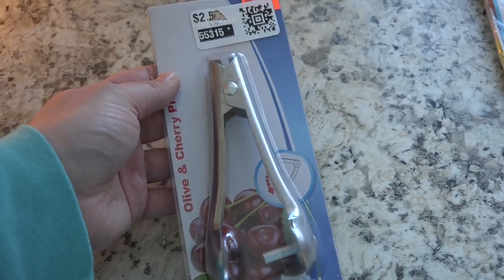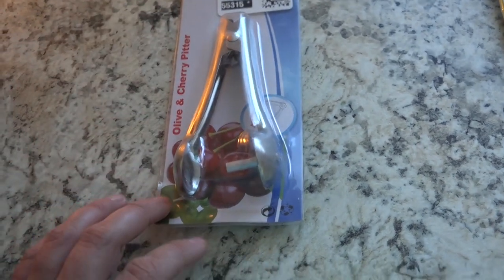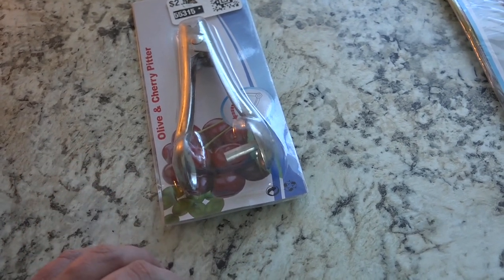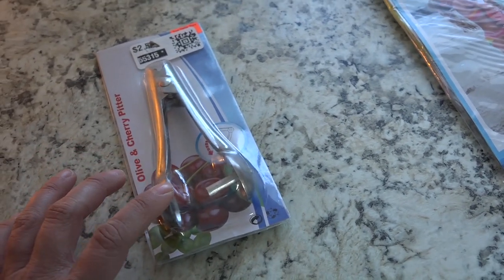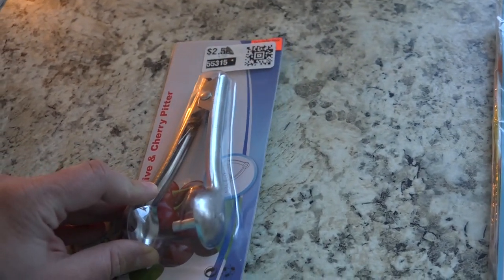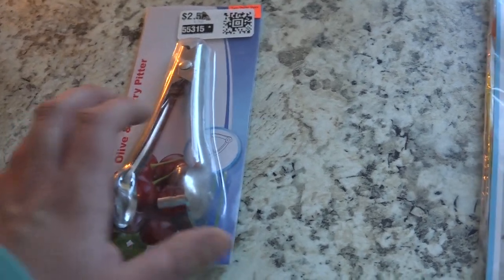I was so excited to find this — it was 60 cents and it's a cherry pitter. I'm hoping to can cherries this year. I'm from an agricultural area in Pennsylvania where there are cherry trees, so I'm hoping to go pick cherries and then can them. This cherry pitter I thought would be nice to try rather than doing them by hand or with a straw. Sixty cents!